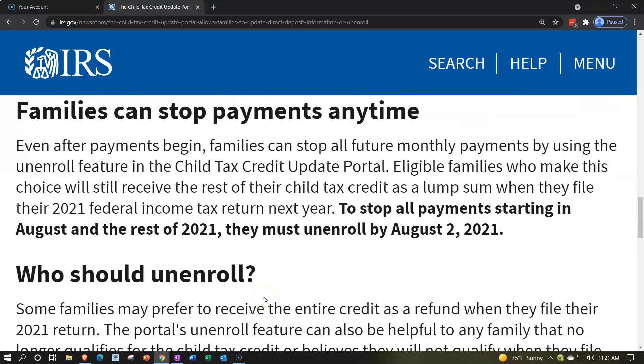Families can stop payments anytime. You might wonder why anyone would stop money coming in — but you might not qualify. If they're basing payments on 2020 and a dependent won't be on your 2021 return, you could be receiving money you'll have to pay back when you file. Unless the IRS decides not to require repayment — which I wouldn't be surprised by, but I certainly wouldn't plan for.